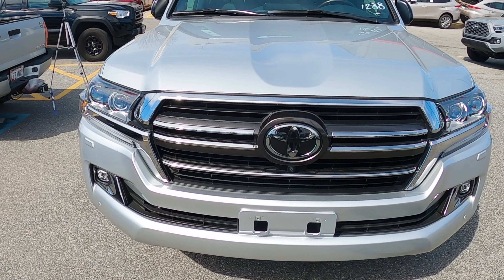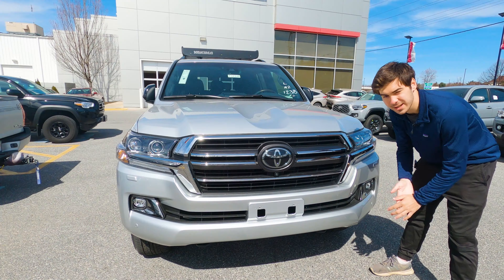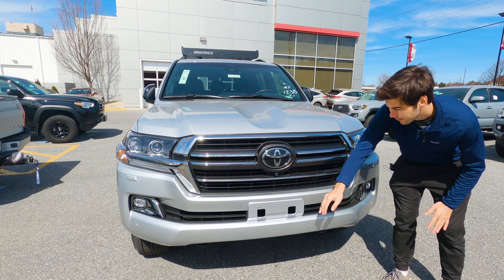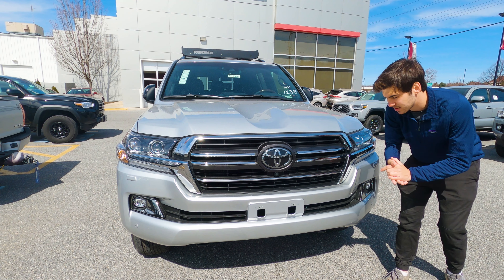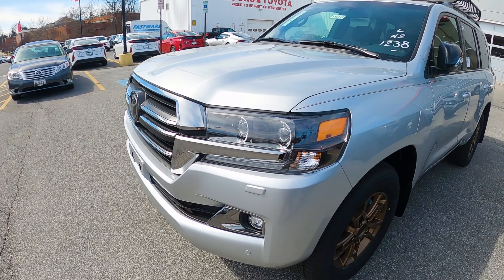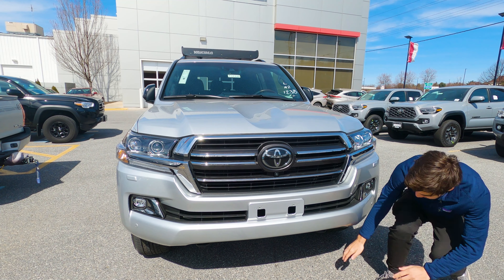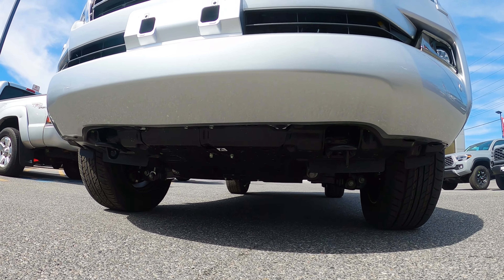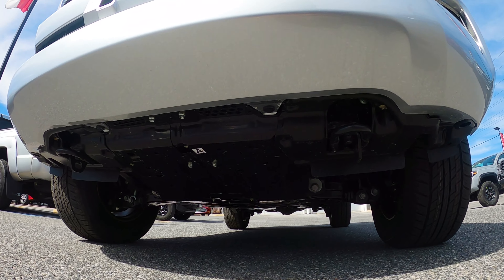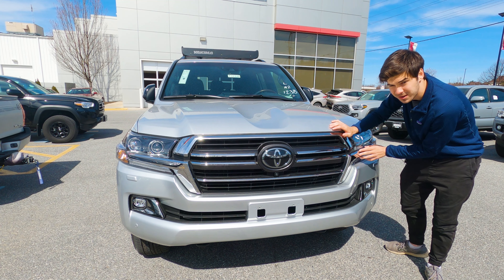Let's take a look at the front of the vehicle. It is absolutely massive — a huge, muscular grille and hood. You have your Toyota badge, which has an integrated radar cruise sensor, and a camera for the 360 and trail system. You also have LED daytime running lights and headlights, an incandescent turn signal, LED fog lights, and tow hooks and skid plates underneath.